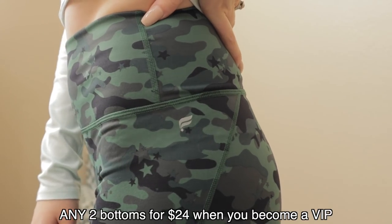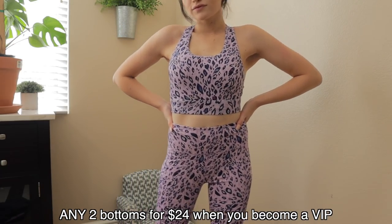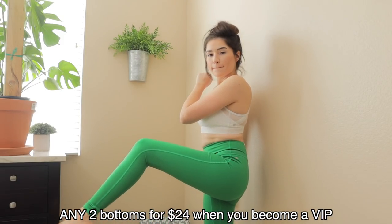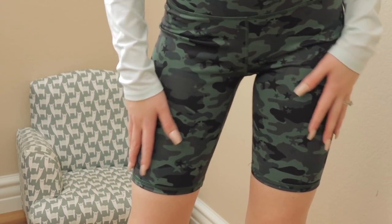Before we end today's video, I wanted to remind you guys to click the link in my description so you can get two leggings for only $24. If you're new to the brand, Fabletics is known for their game-changing leggings — you really can't go wrong. Typically high-quality leggings are upwards of $50, so two for only $24 is a complete steal. All their pieces are super affordable and trendy. Thank you guys for watching today's video and we'll see you in the next one.